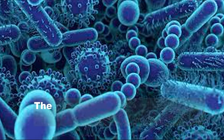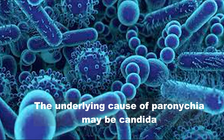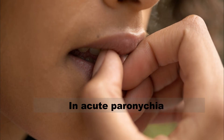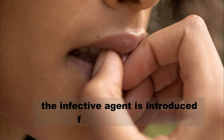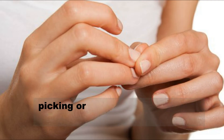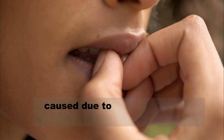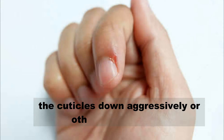The underlying cause of paronychia may be candida infection, bacteria, or both. In acute paronychia, the infective agent is introduced following trauma, picking or biting nails, hangnail, a puncture caused by manicure tools, pushing the cuticles down aggressively, or other small injuries.